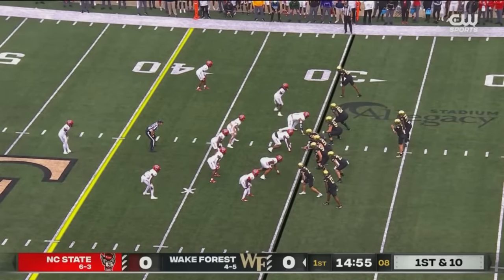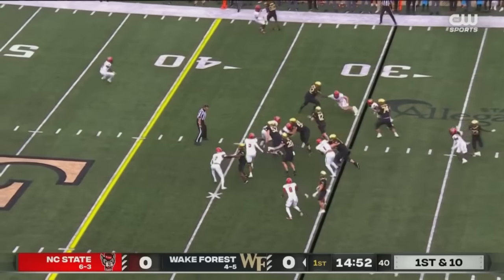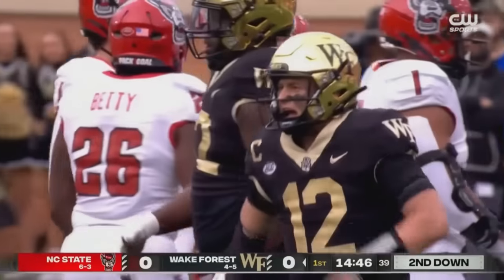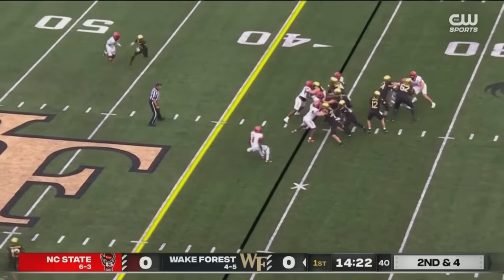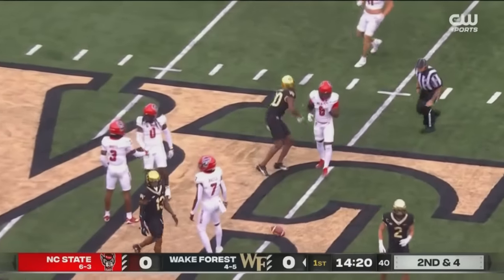Last game for Wake Forest was November 2nd, a loss at Duke 24-21 on a last-second field goal. A pass to the 35-yard line for Griffiths and a 6-yard run. Jalen Scott on the stop. Griffiths over the middle, that is knocked away, incomplete.